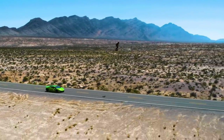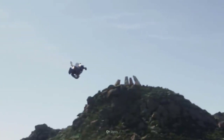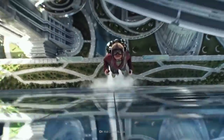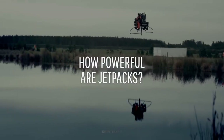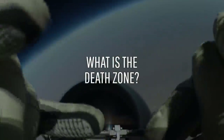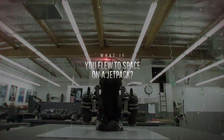Jetpack technology is getting better, and maybe someday jetpacks will be available for your everyday commute. But what if, instead of just using a jetpack for a short trip, you went straight up and up and up until you reached space? How powerful are jetpacks? How fast would you have to travel? And what is the death zone? This is What If, and here's what would happen if you flew to space on a jetpack.